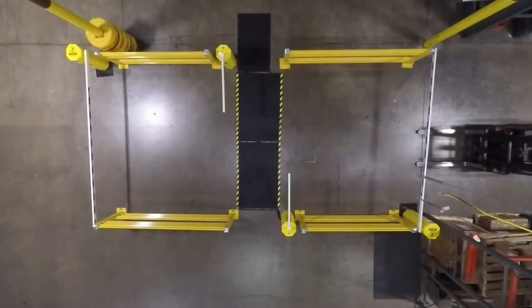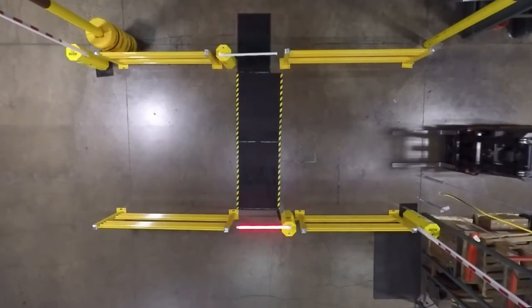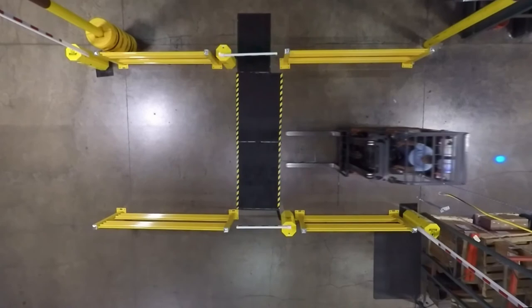Once the pedestrian has crossed to the other side and the sensor detects no more traffic in the pedestrian lane, the pedestrian gates will close. When the pedestrian gates are fully closed, the vehicle gate arms will open up, allowing free flow of vehicle traffic.